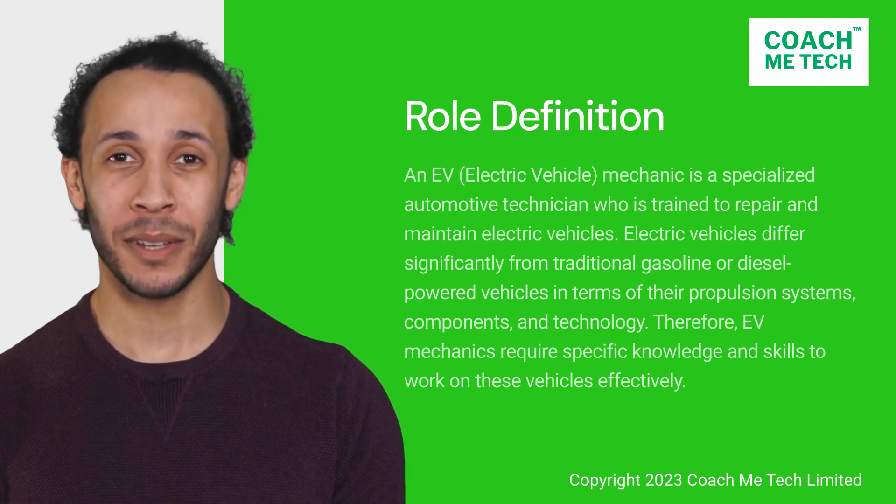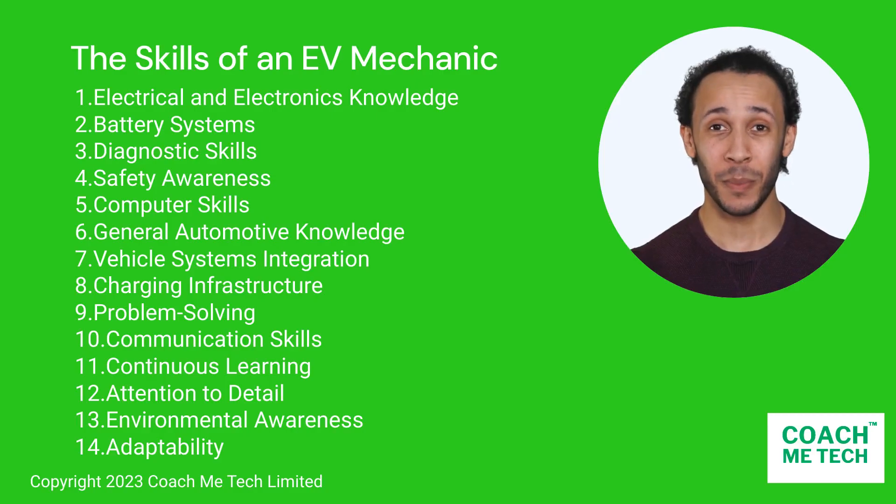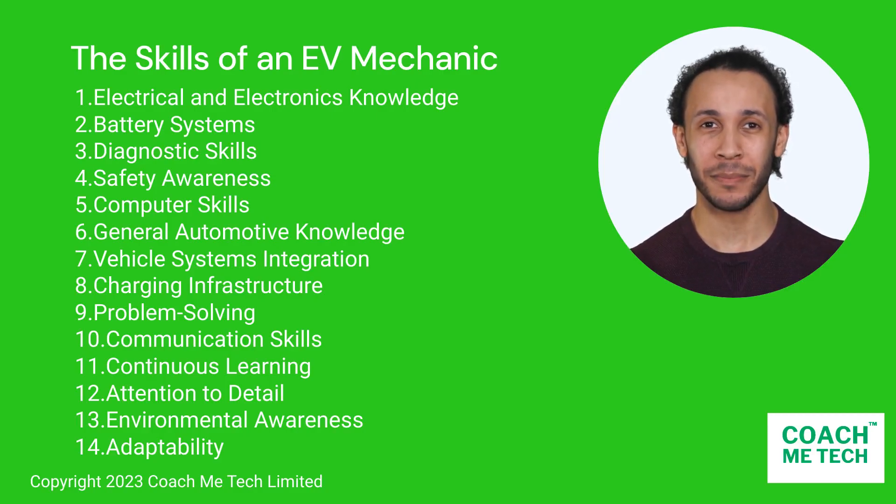Let's take a brief look at the skills required. I've identified four key skills to master to become an EV mechanic. Take a few moments to scan through the list.